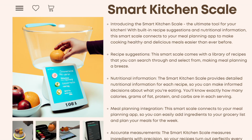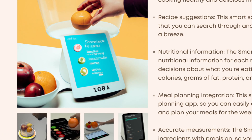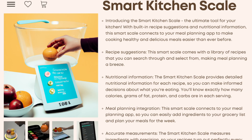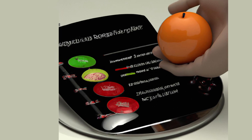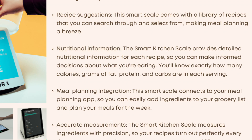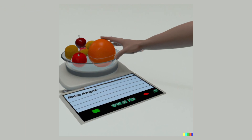Introducing the Smart Kitchen Scale — the ultimate tool for your kitchen. With built-in recipe suggestions and nutritional information, this smart scale connects to your meal planning app to make cooking healthy and delicious meals easier than ever before. It comes with a library of recipes tailored to your dietary preferences and needs, so you can find the perfect meal for any occasion. You'll know exactly how many calories, grams of fat, protein, and carbs in each serving. The Smart Kitchen Scale also measures ingredients with precision, so your recipes turn out perfectly every time.